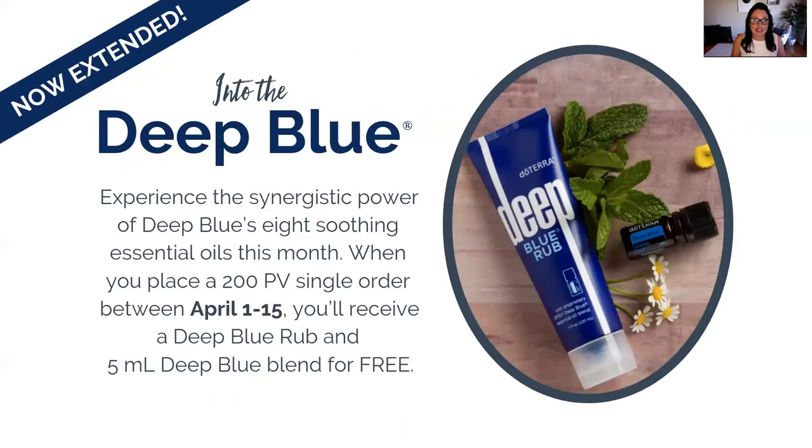Next is Deep Blue. If you tuned in with me last month, doTERRA gave both a Deep Blue Rub and the Deep Blue essential oil away for free for qualifying orders of 200 PV or more. This promotion is for both new customers and current customers, but you only have until April 15th to take advantage of it. So you can get the Breathe roller for free, the Deep Blue Rub for free, and the Deep Blue essential oil blend for free — together that's $100 in free essential oils, as long as you place your order by April 15th.